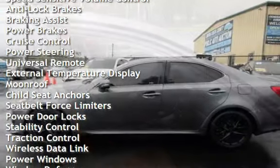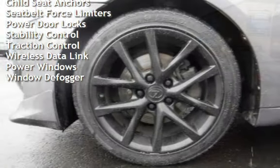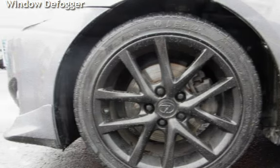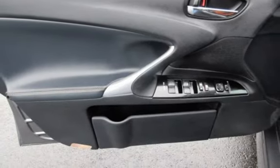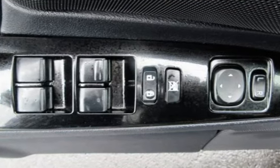Additional features include braking assist, power brakes, cruise control, power steering, universal remote, external temperature display, moonroof, child seat anchors, seat belt force limiters, power door locks, stability control, traction control, wireless data links, power windows, and window defogger.